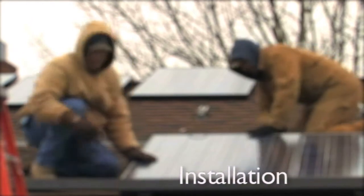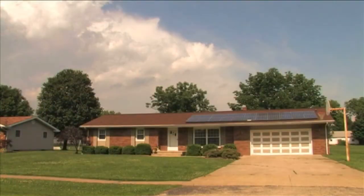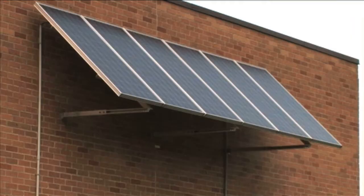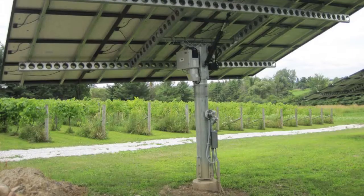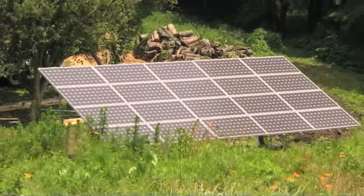Solar panels can be installed almost anywhere. There are roof, wall, pole, carport, tracker system, and ground mounts.